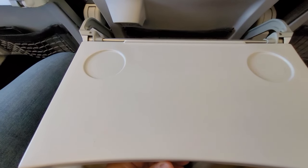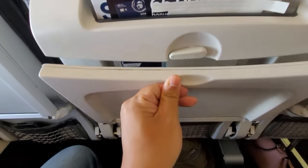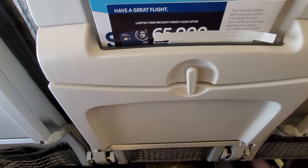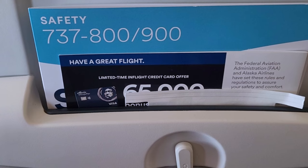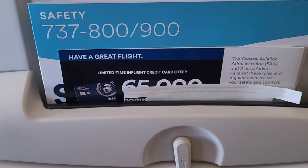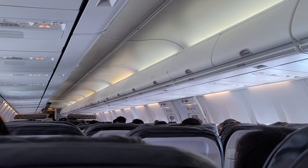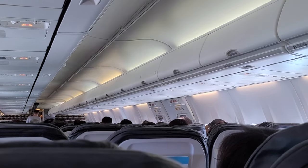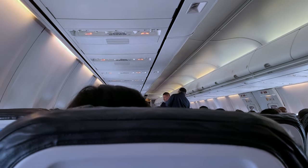Flights to Vegas sometimes encounter turbulence, so the crew is preparing the cabin for landing. Please bring your seat back and tray table up. Larger items, bags, laptops, and tablets with keyboards must be stowed under the seat or overhead. In exit rows, open window shades and unplug devices. Ensure your seatbelt is fastened and remain seated. The lavatories will remain closed until we arrive at the gate.